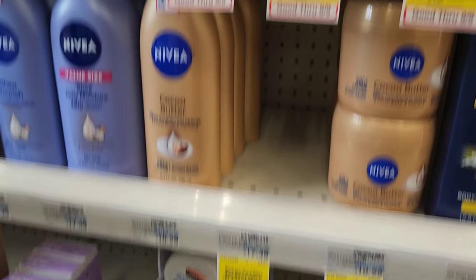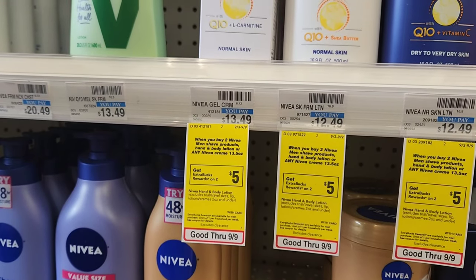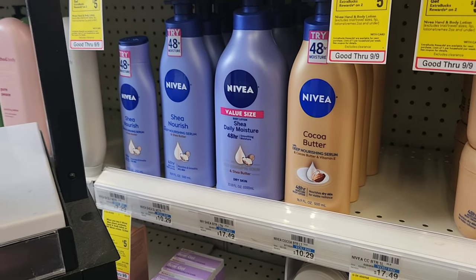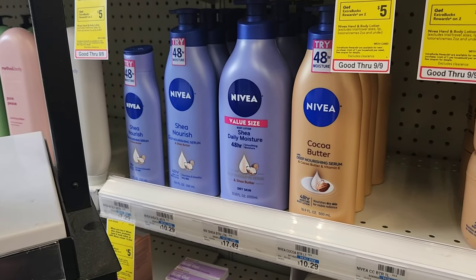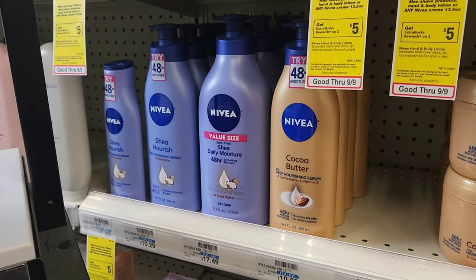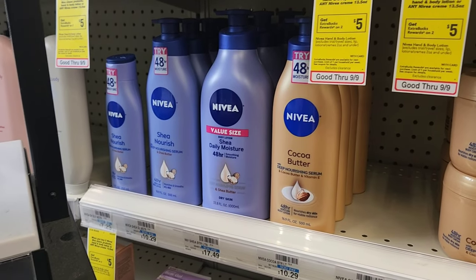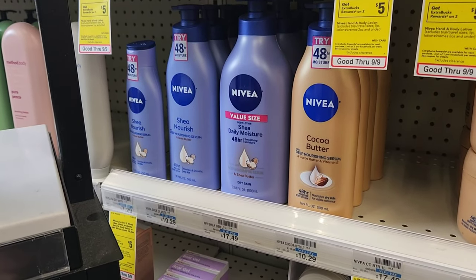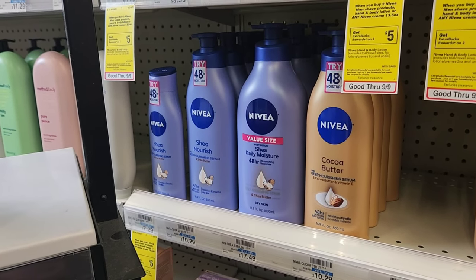The first deal is on Nivea lotion — it might only be in men's shave products, so it's up to you. I'm gonna get the lotion. These little ones are $7.29 now, up from $6.59. But I have a 20% off my total purchase and a spend $75 get $15 off, which will help. Two of these will be $14 and some change. We got a $4 off two coupon last week, so $14 minus $4 is $10.